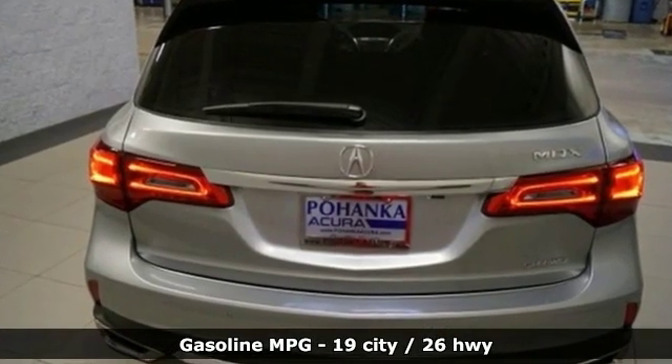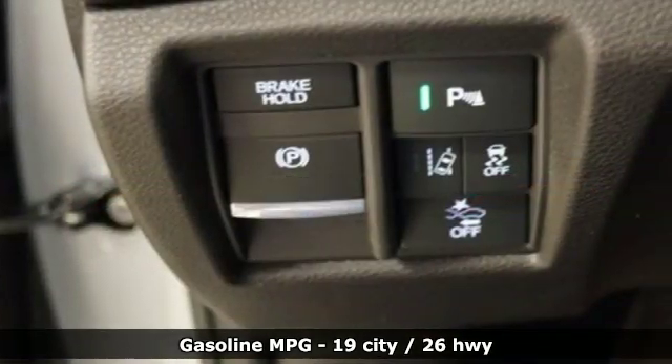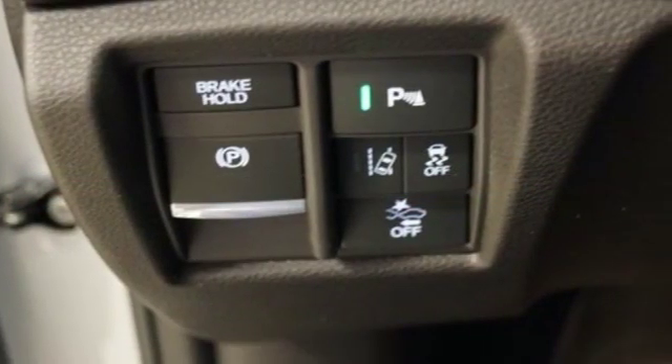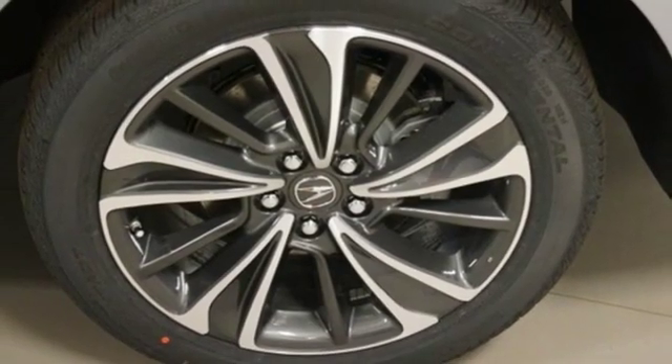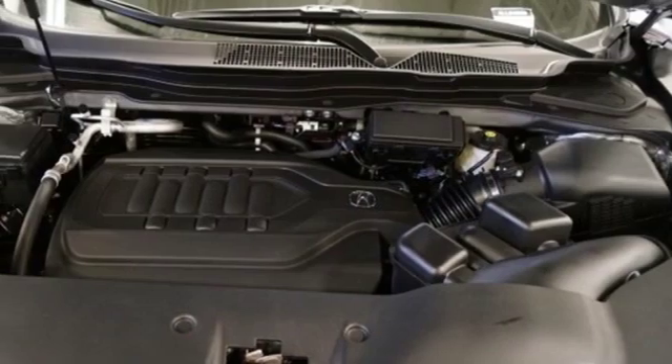Streaming audio. Power heated mirrors. Front heated leather bucket seats. Front and rear parking sensors. Doors and push-button start proximity key. Dual zone climate control.